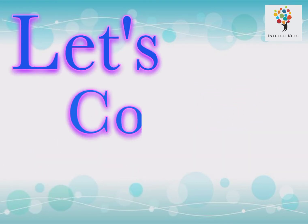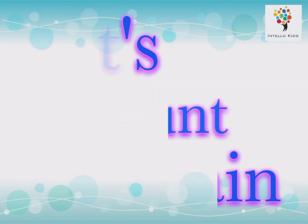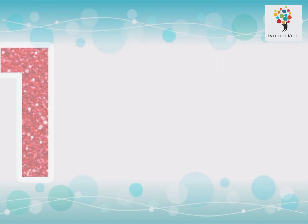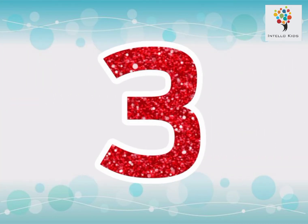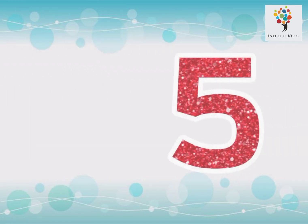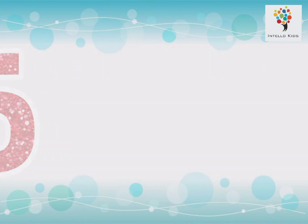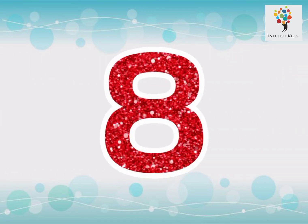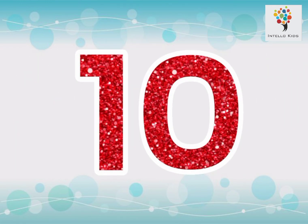10 trees. Let's count again. Numbers 1 to 10. 1, 2, 3, 4, 5, 6, 7, 8, 9, 10.